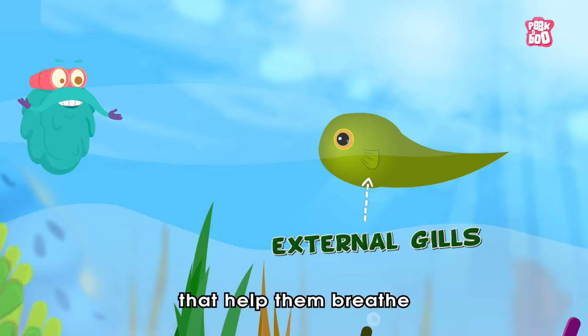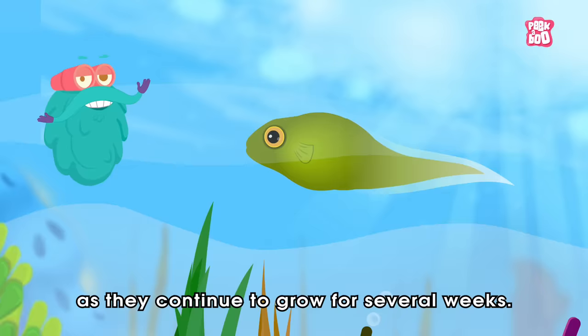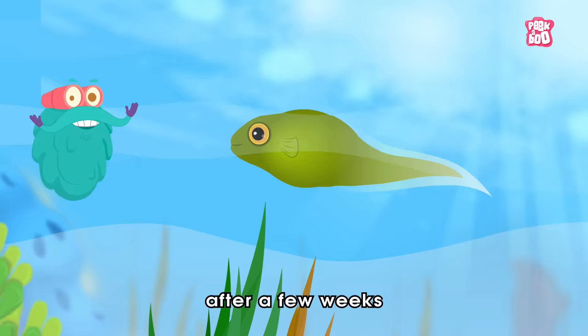As time passes by, tadpoles develop external gills that help them breathe under the water. Their tails begin to elongate and fins also develop. They spend their time eating plants and algae as they continue to grow for several weeks.